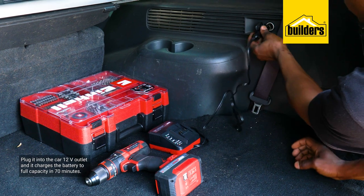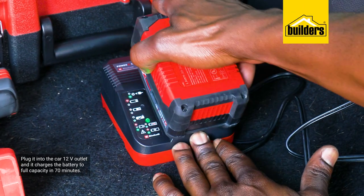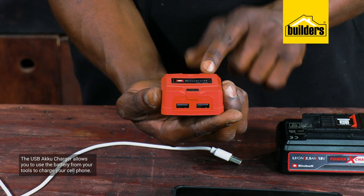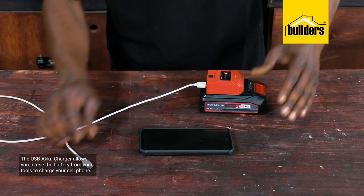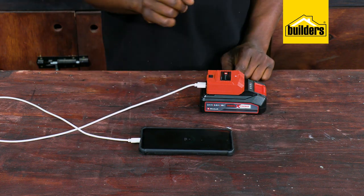This is the power exchange car battery charger, ideal for when you're on the go. Simply plug it into the car's 12 volt outlet and it charges the battery to full capacity in just 70 minutes. This USB acu charger is seriously a clever device — I can now use the battery from my tools to charge a cell phone on the move. Well done, Einhell!